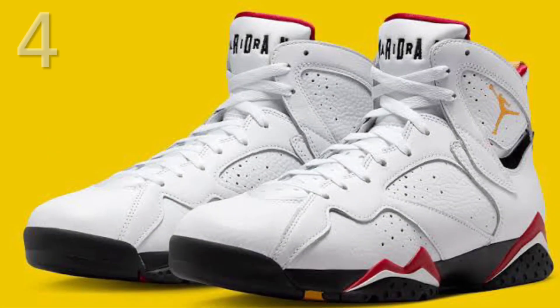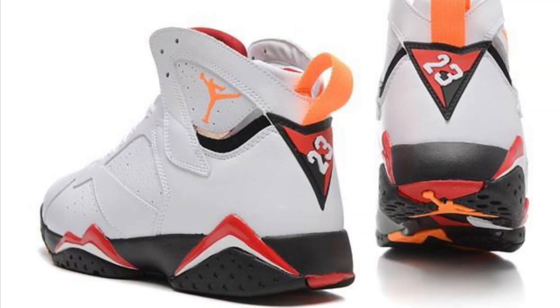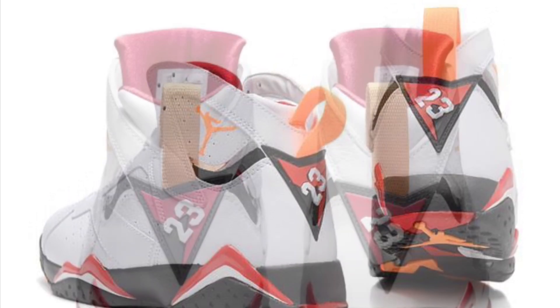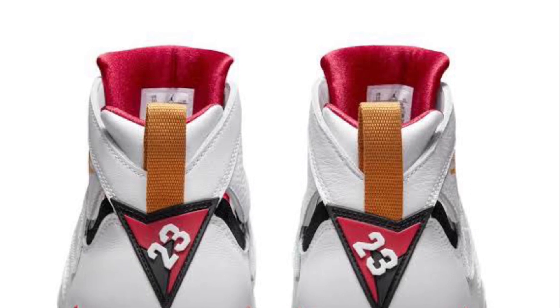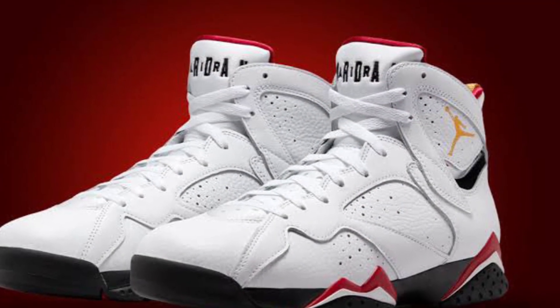Now for the top 4, these are all going to be shockers. I have the Air Jordan 7 Cardinals at number 4. Who would have thought? But these are such clean shoes — the Cardinals. So nostalgic and OG. I wasn't alive when these dropped — a bit before my time — but still an amazing sneaker.